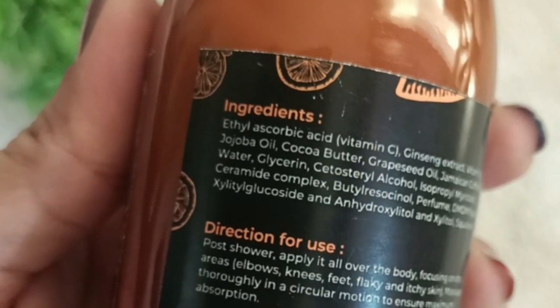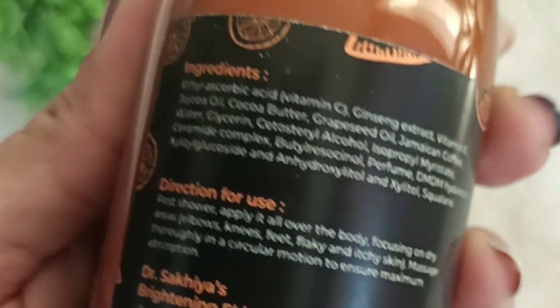The ingredients include Vitamin C, jojoba oil, and coffee — there are many good components that are beneficial for our body. I found this body lotion is very good. It keeps my skin soft, hydrated, and nourished, and the effects are long-lasting.